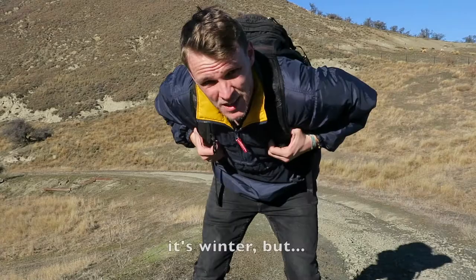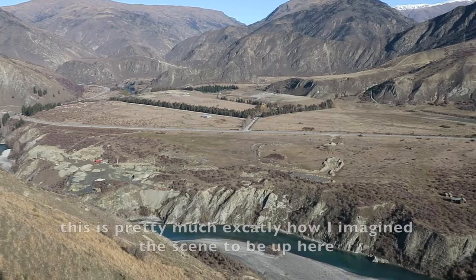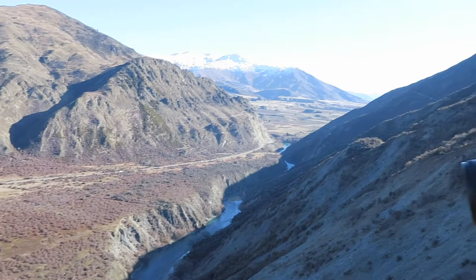It's winter, but it's absolutely scorching — the jacket's going to have to come off. So guys, I'm on to my second image now. This is pretty much exactly how I imagined and envisaged the scene up here. The only thing is, this needs to be a panorama.